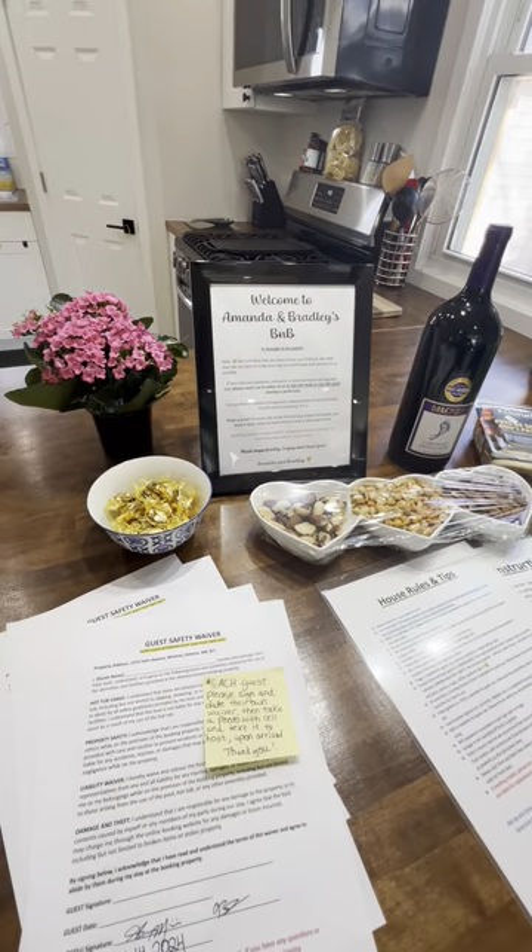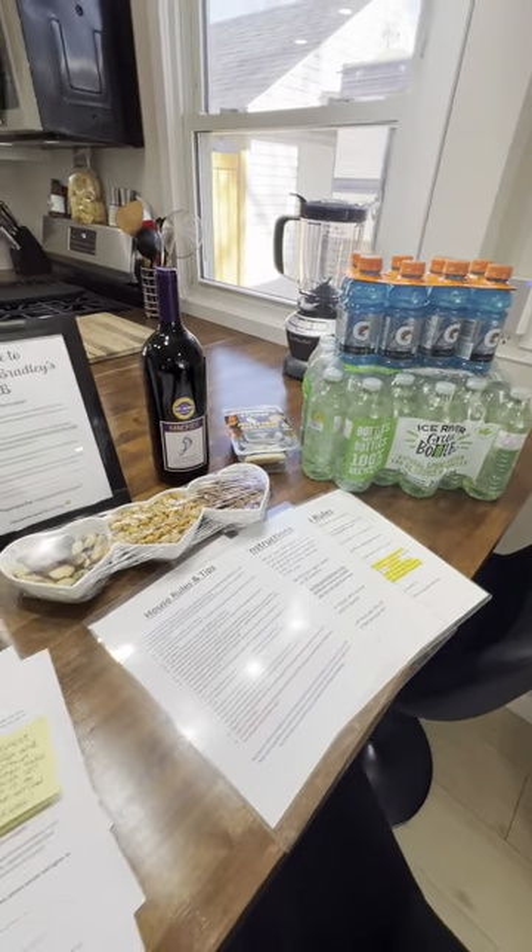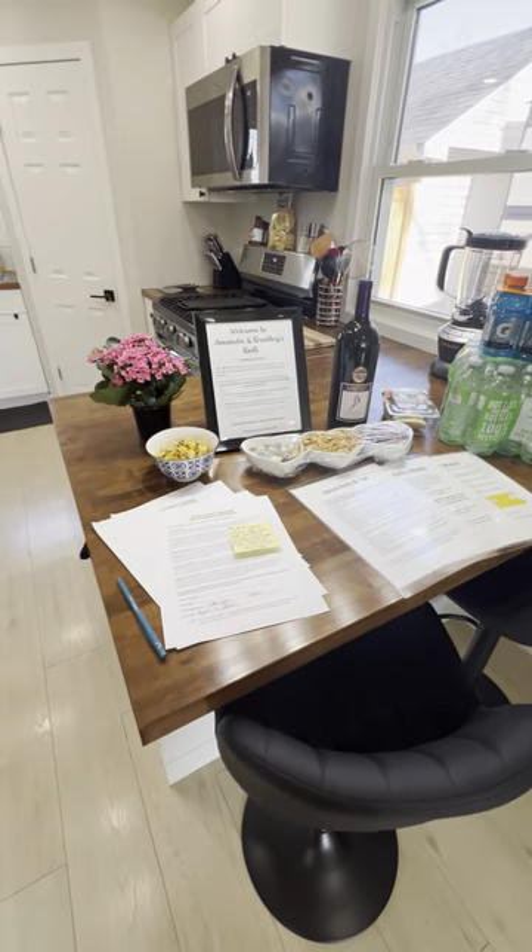These are just examples of some snacks and beverages that we like to leave for our guests. We like to change it up every time.